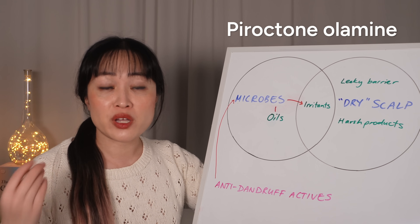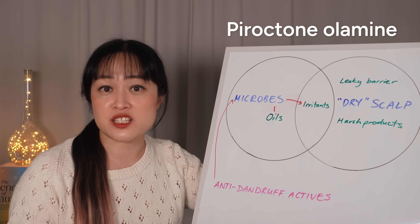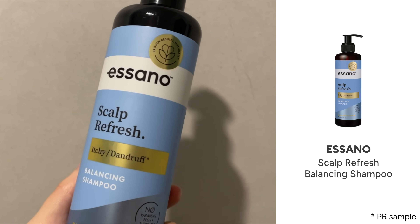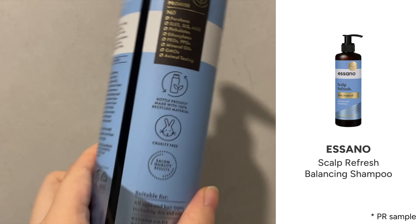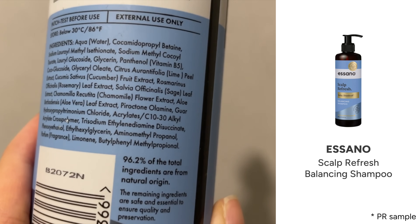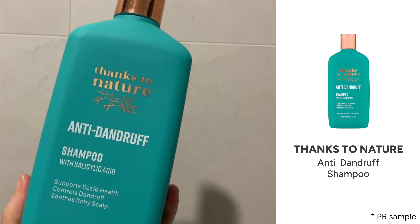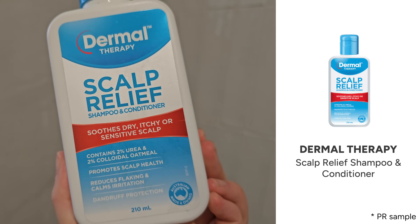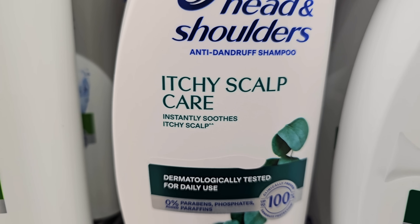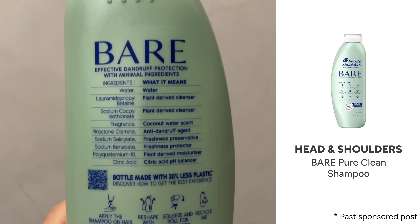Pyroctone olamine is a newer ingredient that's getting more popular, and this one is really nice because it's soluble, it doesn't smell, so shampoos with it look and feel just like normal shampoos. I was actually using one for ages without realizing — the Sarno Scout Refresh — and I was amazed that I could go three days without feeling itchy; usually it's just a day. Pyroctone olamine is in tons of shampoos now, so you have a massive range of options. The Head & Shoulders bare range might be a good option if you think you have an allergy, as these have fewer ingredients.